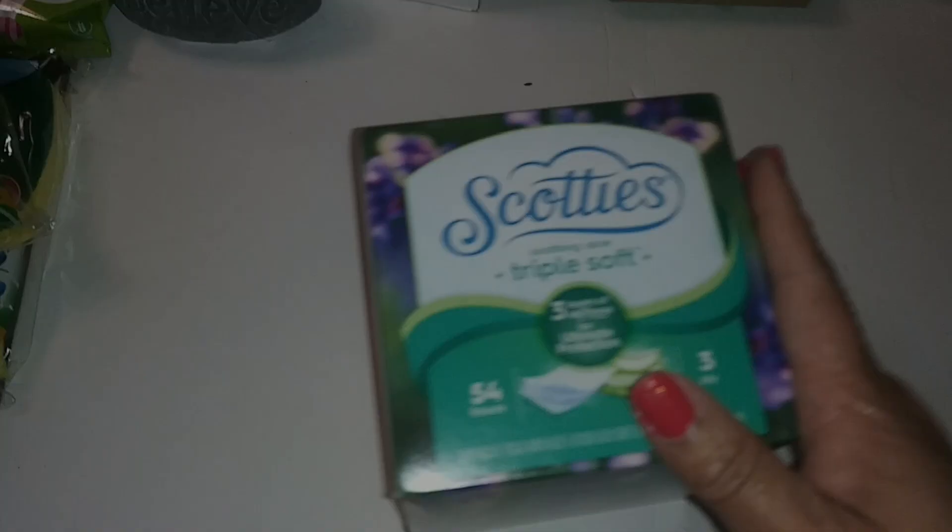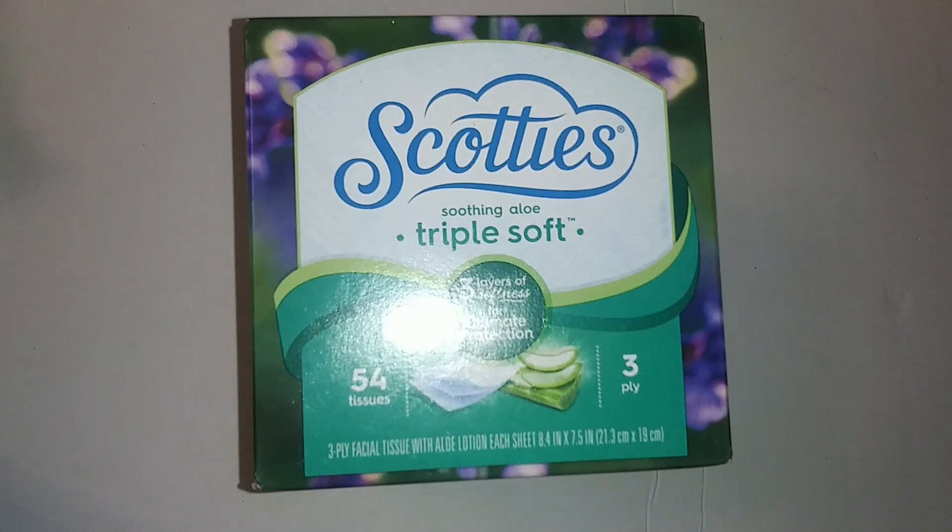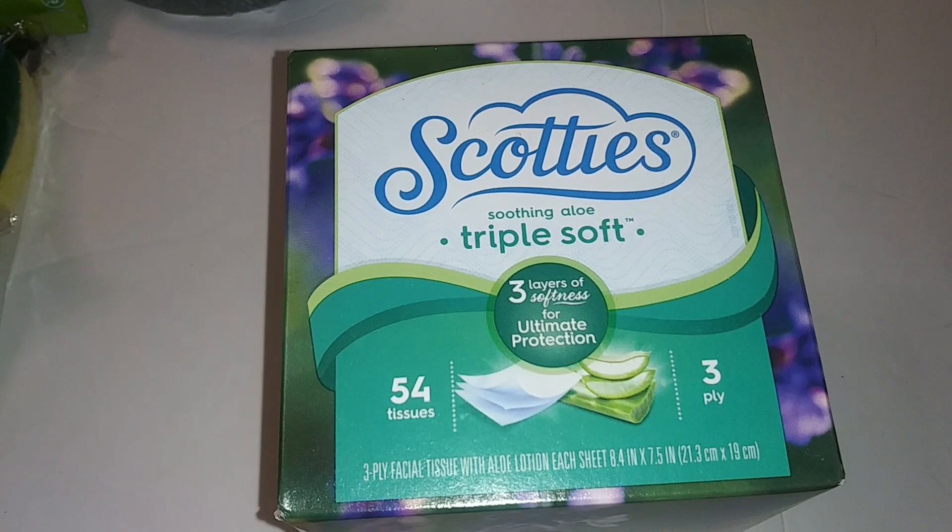Scotties — Susan Aloe Triple Soft, three layers of softness for ultimate protection, 54 tissues, three-ply. I also got a pack of ballpoint pens by Jot.